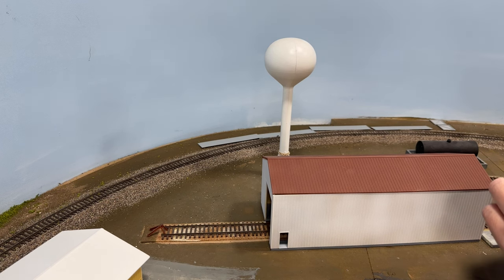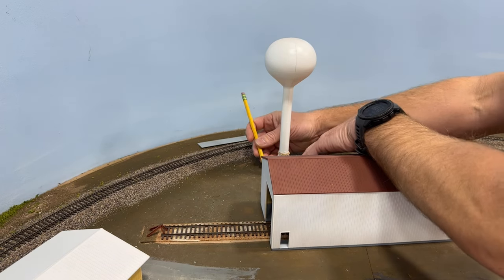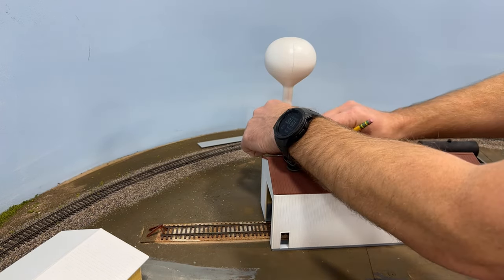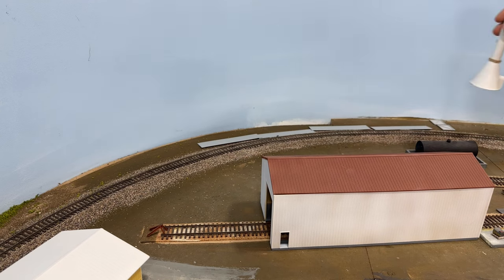Another change I made was the placement of this water tower. I did have it closer to the edge of the layout towards the backdrop and it really cast some nasty shadows on it. Moving it further away is going to help reduce those shadows on the backdrop and make for better pictures and videos.